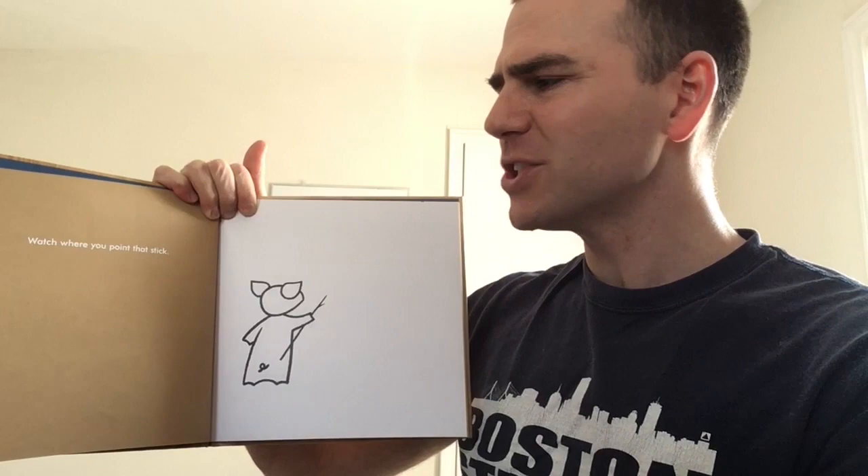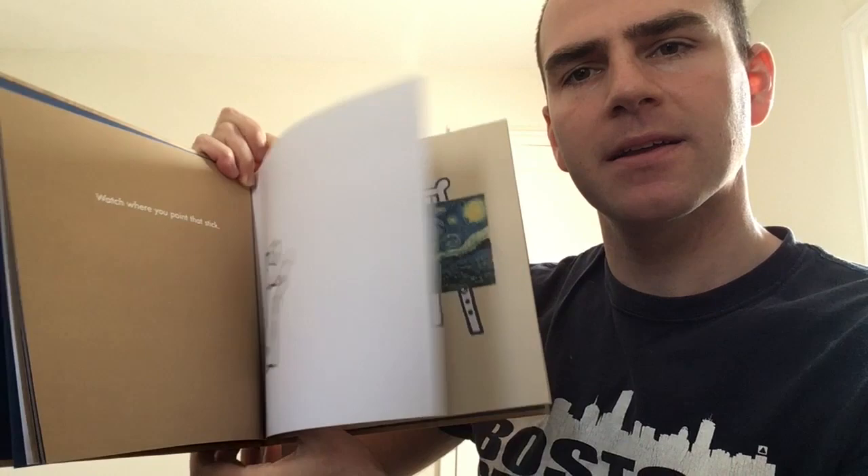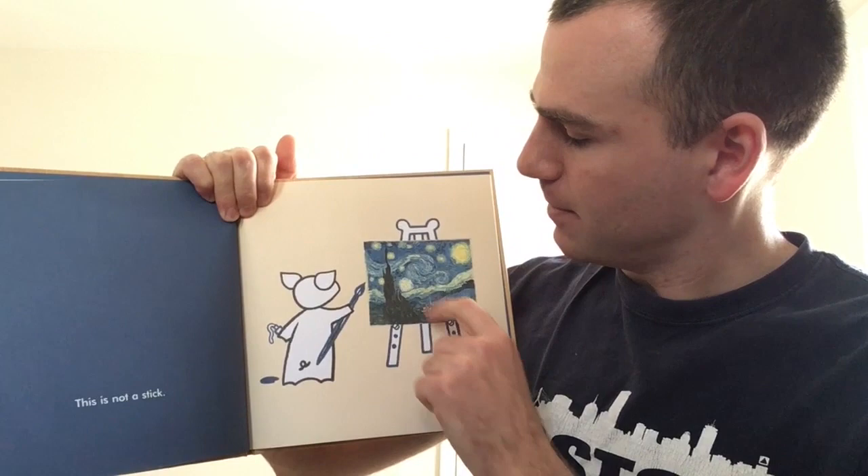Watch where you point that stick. And here we have the pig, and it looks like they're pointing the stick in the distance. I wonder what they're doing. Oh, they're not pointing, they're painting. They're painting a picture, and their stick is a paintbrush.